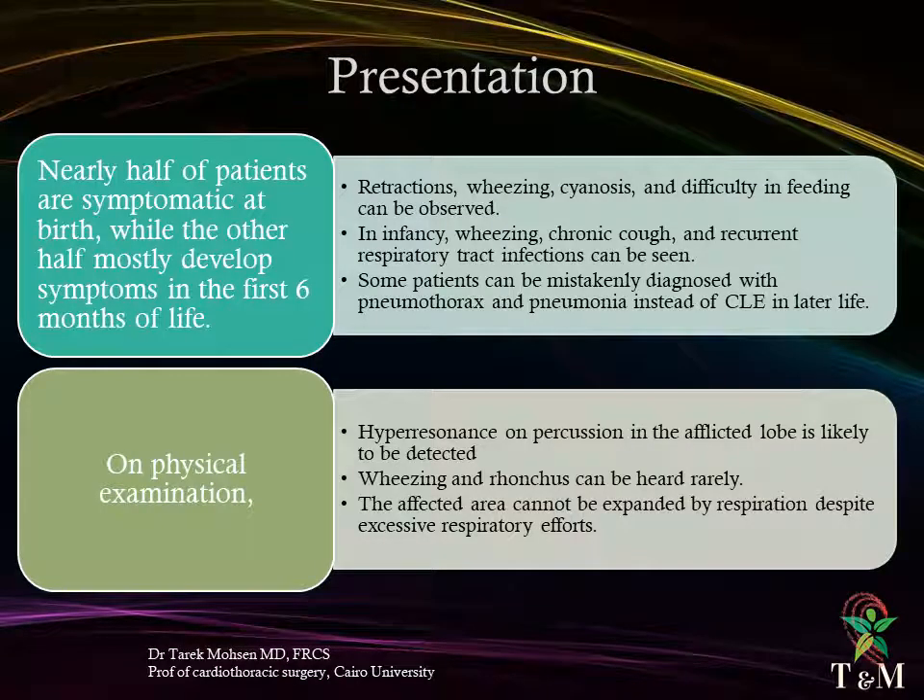Nearly half of patients are symptomatic at birth, while the other half mostly develop symptoms in the first six months of life. The affected lobe is overinflated and ventilation and perfusion are impaired. With progressive overinflation, compression occurs in adjacent organs, leading to progressive respiratory failure. Retractions, wheezing, cyanosis, and difficulty in feeding can be observed. In infancy, wheezing, chronic cough, and recurrent respiratory tract infections can be seen. Some patients are mistakenly diagnosed with pneumothorax or pneumonia instead of CLE. On physical examination, hyperresonance on percussion in the afflicted lobe is detected, and respiratory sounds are diminished. The affected area cannot be expanded by respiration despite excessive respiratory efforts.